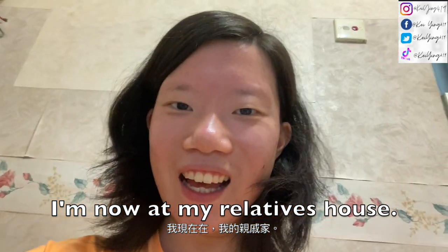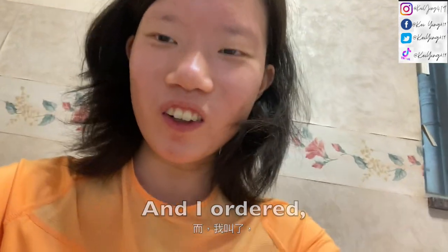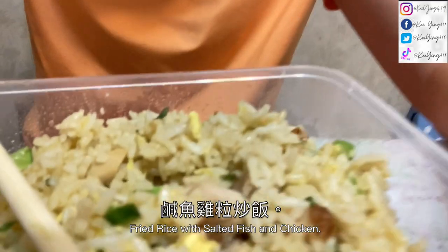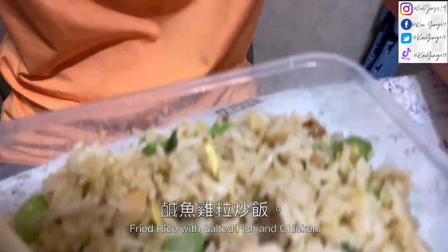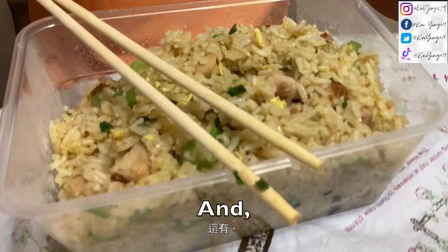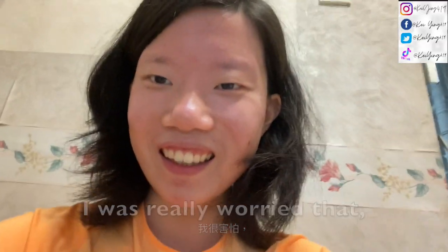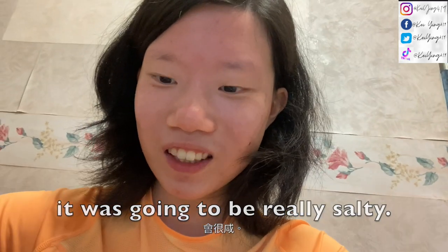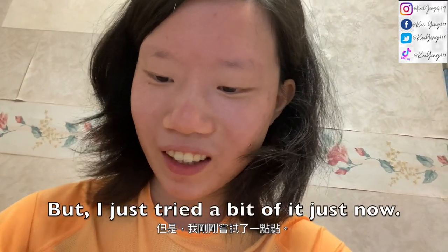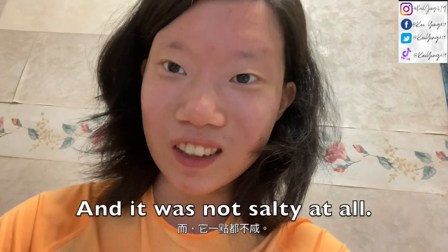I am now at my relative's house and I ordered this hamster, getting a towel from balls and things like that. At first I was really worried that it was going to be really salty, but I just tried a bit of it just now and it was not salty at all.